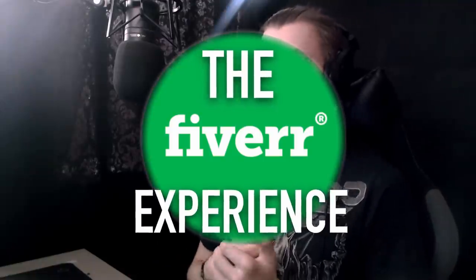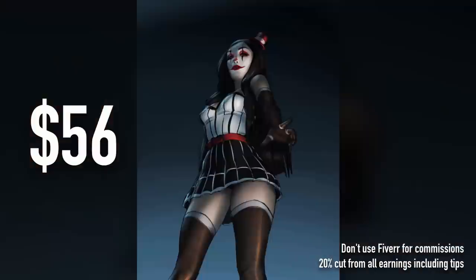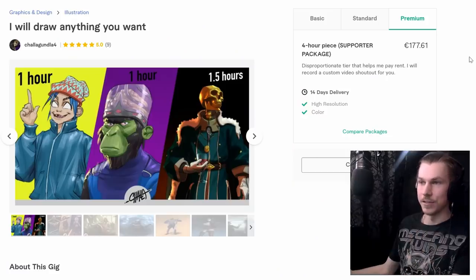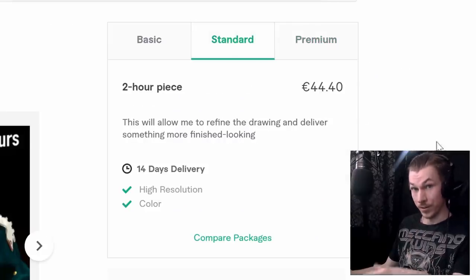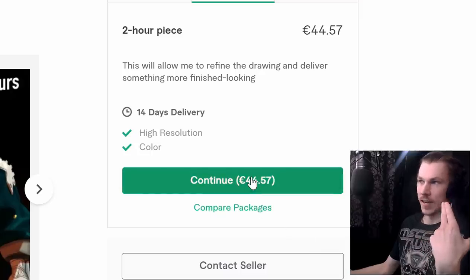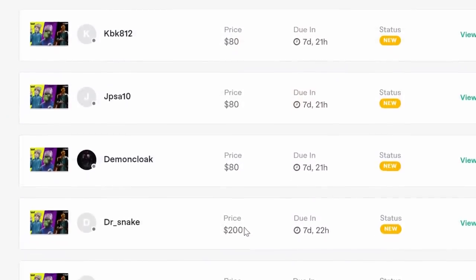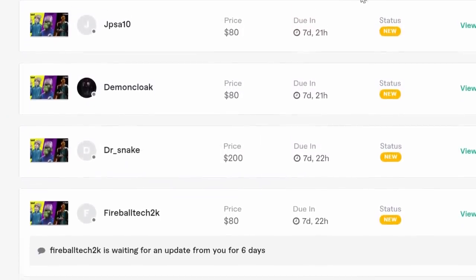Welcome back to the Fiverr experience. Last time we finished all the orders from the basic and the standard tiers. What I didn't mention previously was that there's actually a fourth tier — an extra hour of working time added to the standard package in the gig extra section. So today we're doing four of these extra tier submissions and the final $200 one.